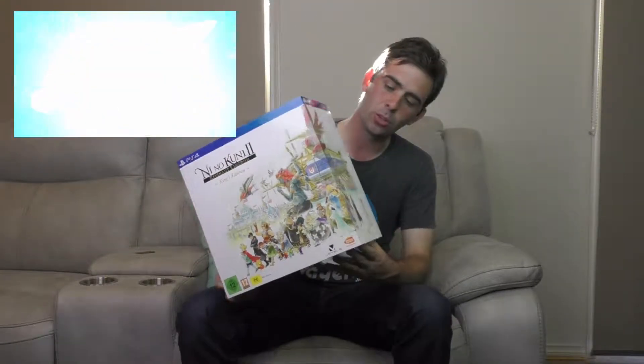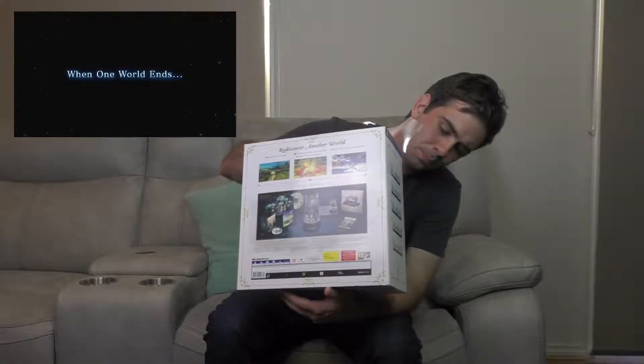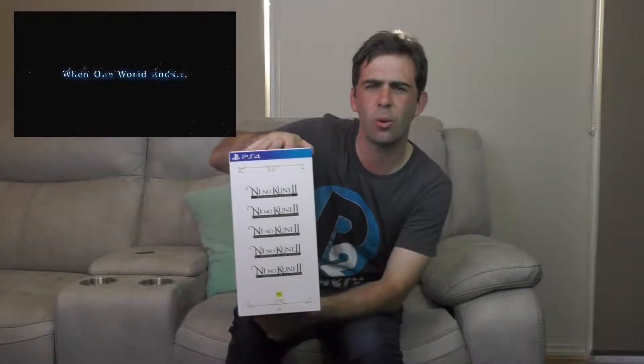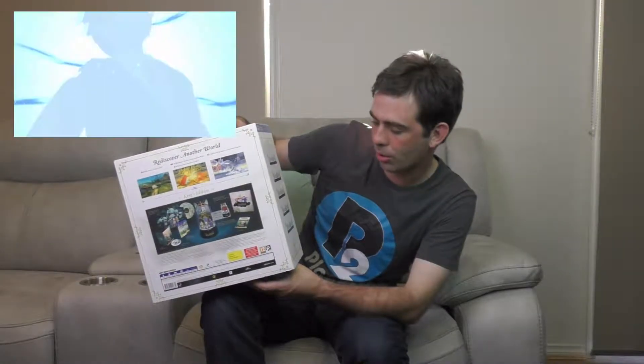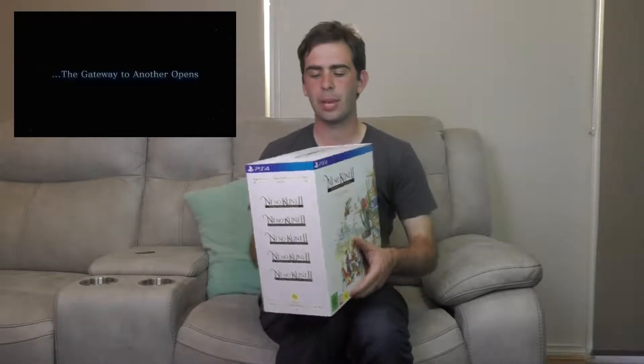Taking a look at the box straight away you're obviously seeing some art there for the game. It continues down the side here. The back just kind of runs you through the contents of this Collector's Edition, and then Ni No Kuni is written quite a lot down the side in a whole host of different languages. And 'Save Deal' across the top — Ni No Kuni King's Edition.